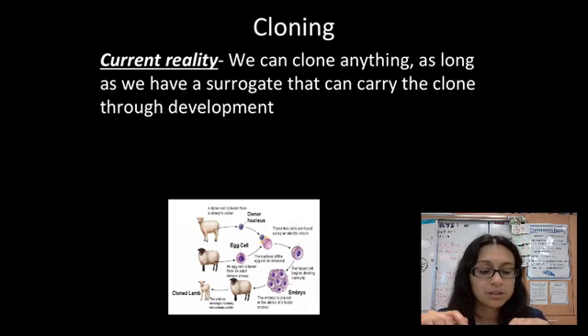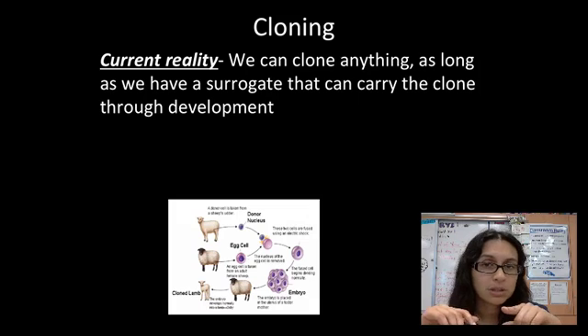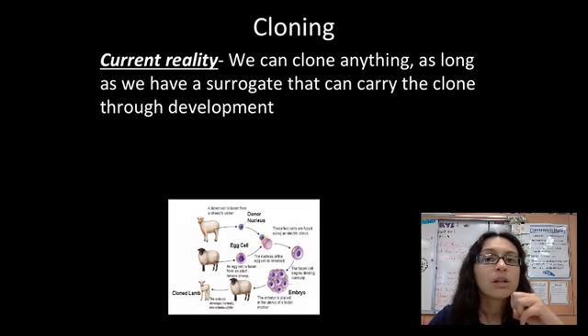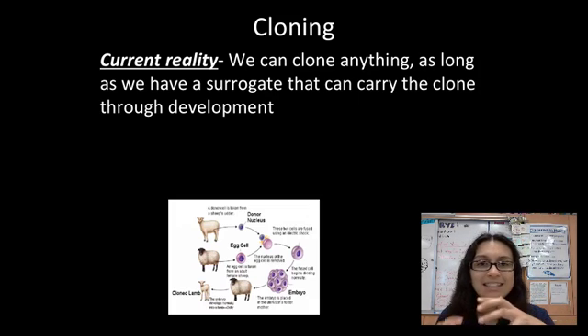Let me explain what cloning is. There are actually clones that already existed before we started doing artificial cloning — identical twins, where one of them is technically a clone. A clone is anything that has the exact same DNA as the original.